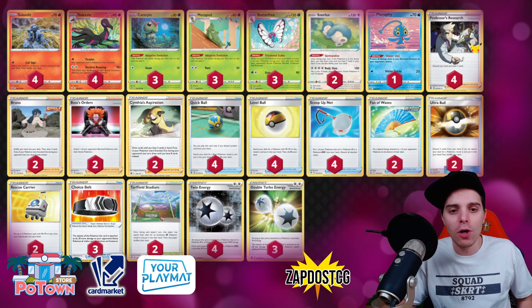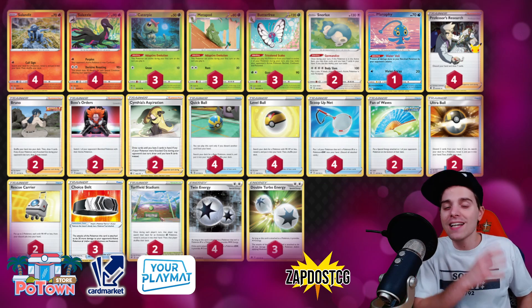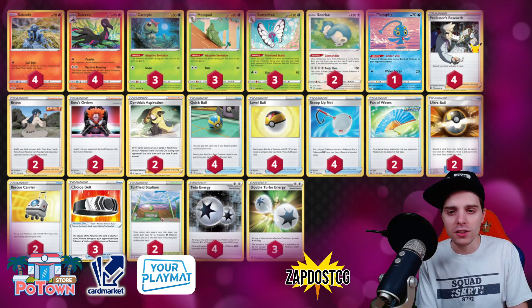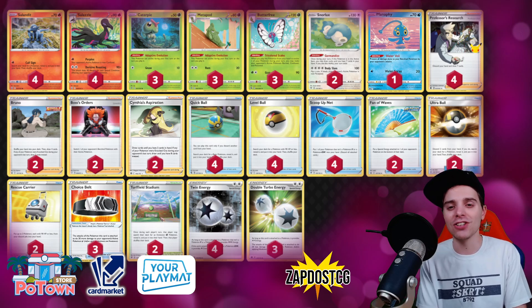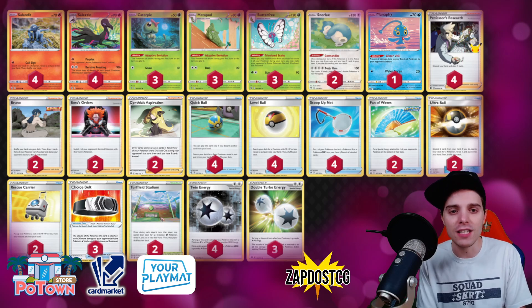We've talked about Rapid Strike Malamar before and that being very good, but Salazzle also gets a buff from Brilliant Stars. Brilliant Stars comes out on the 25th of February, which is only three weeks away, and the pre-releases will actually start very shortly, which is very nice to see.